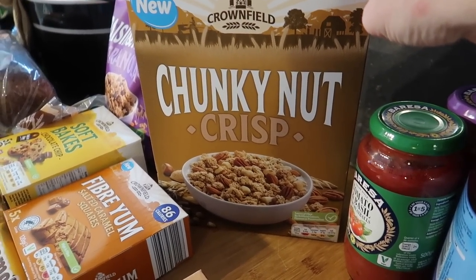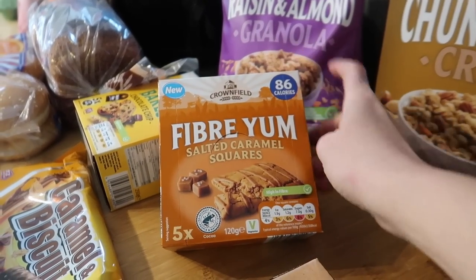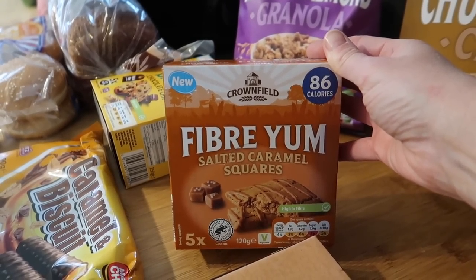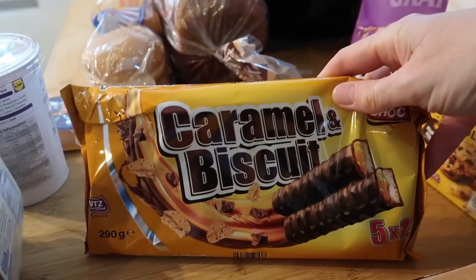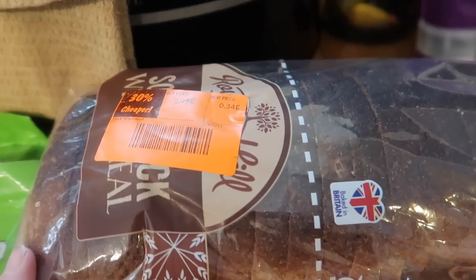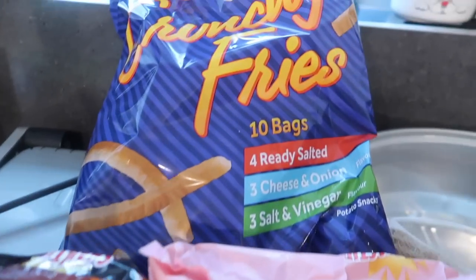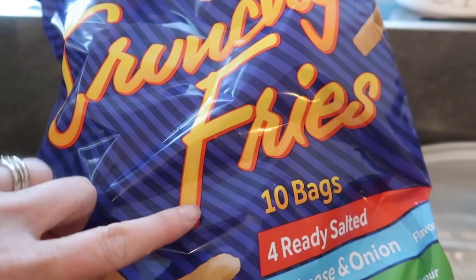I've got some chunky nut crisp for £1.15, some raisin and almond granola that Oscar, Bailey, and Steve quite like, and some fibre yum salted caramel squares — they're 86 calories each and a lot cheaper than Fiber One, which is almost £3, whereas these were about £1.09. I also got some soft-baked chocolate chip biscuits for around £1.09, some caramel Twix-style biscuits for around a pound, a loaf of wholemeal bread for 34p, seeded burger buns, and three lots of sour Skittles for the boys.